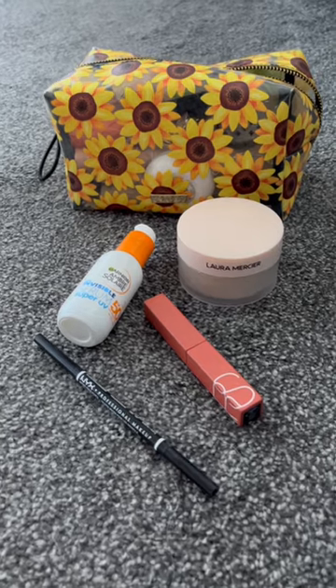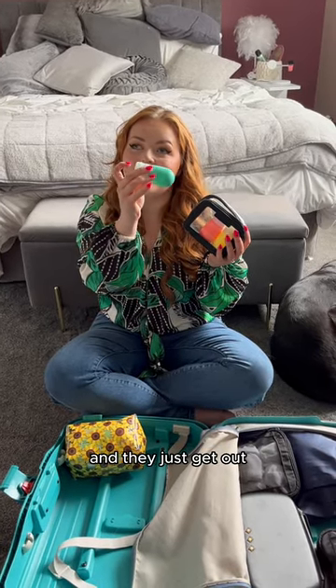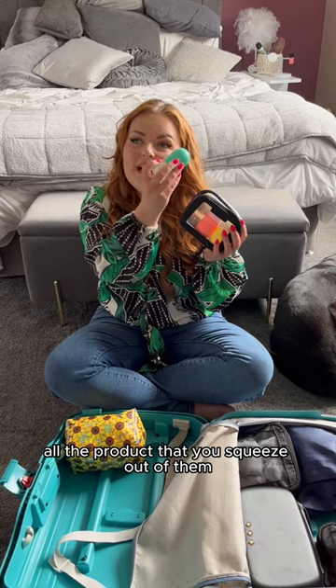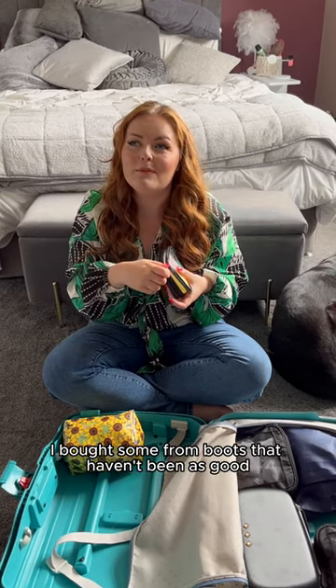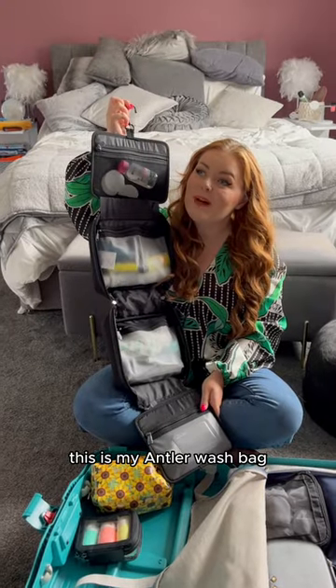A few faves! I love travel bottles — these are my Space NK ones. They're amazing because they're silicone and you can squeeze out all the product. The best ones yet. I've bought some from Boots that haven't been as good. But these are my creams in there.